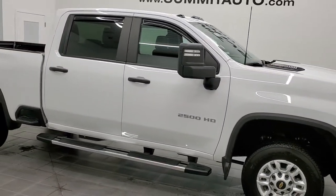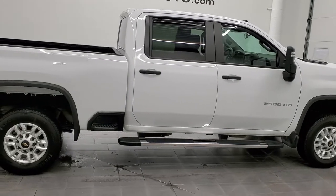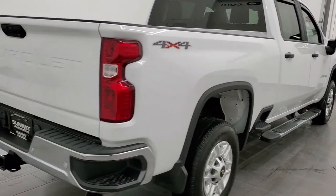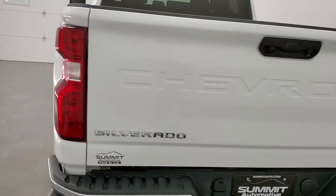Hey, this is Brett and this 2020 Chevy Silverado 2500 Crew Cab Short Box Work Truck is stock number 12644Z. We are here at Summit Automotive in Fond du Lac, Wisconsin, your new and used heavy duty truck headquarters.